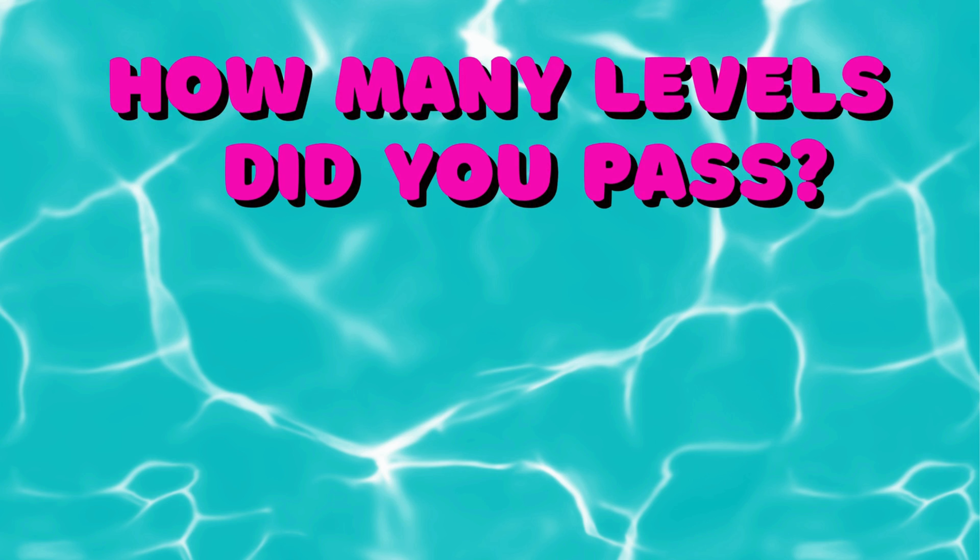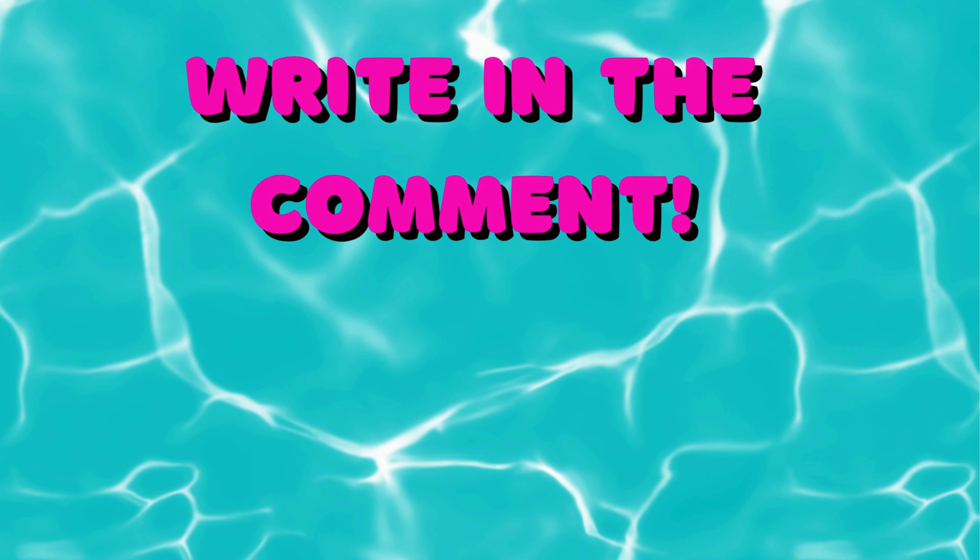How many levels did you pass? Write in the comments and pick your next challenge!